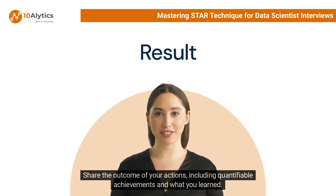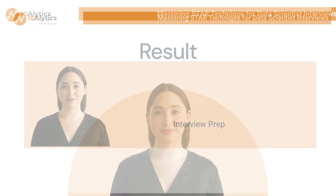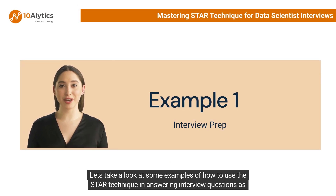Finally, cap your story with the Result — share the outcome of your actions, including quantifiable achievements and what you learned. This shows the value you brought to the team or project. Let's take a look at some examples of how to use the STAR technique in answering interview questions as an aspiring data scientist.